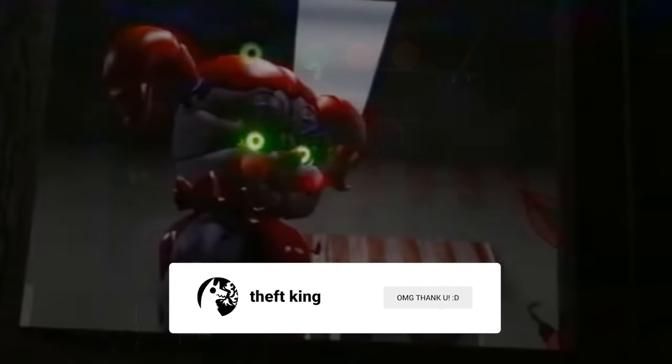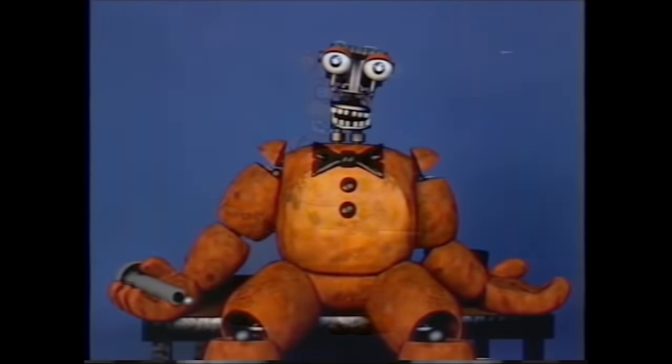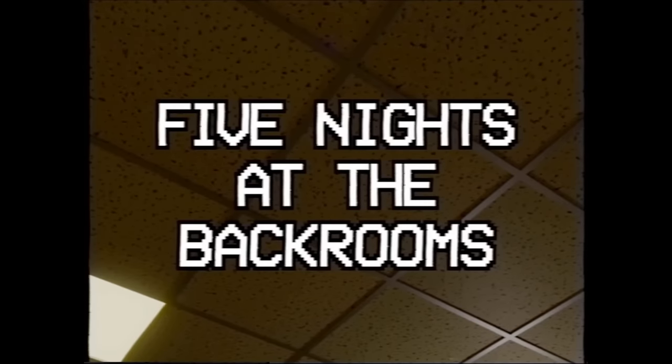Garrett Wade's FNAF VHS series is among the most underrated out there. An up-and-coming creator on YouTube, they started posting FNAF VHS episodes just under a year ago. While the series takes influence from the usual suspects like Squimpus McGrimpus' original FNAF VHS, there's also clearly a big liminal backrooms influence, which becomes especially apparent in later episodes. Garrett also did a whole crossover between FNAF and KanePixel's backrooms — it's pretty cool, check it out.